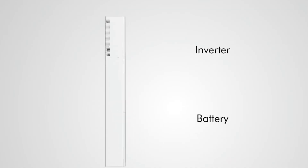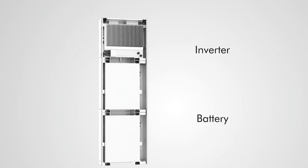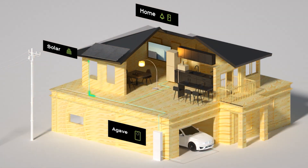Moreover, it comes with a battery management system, or BMS, for monitoring electrical performance and giving alerts for over voltage, overheating, and other hazards.